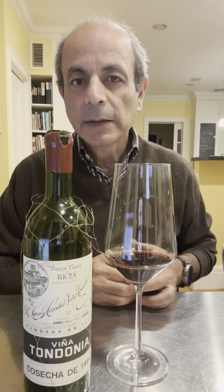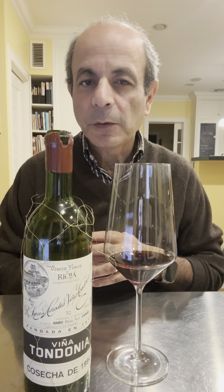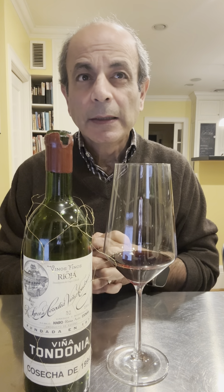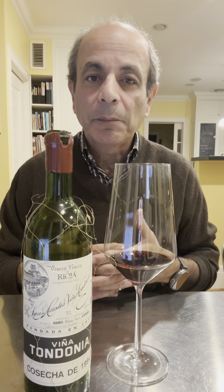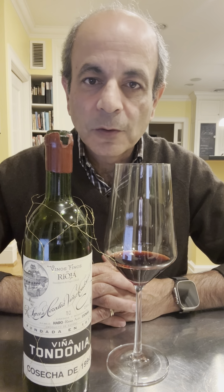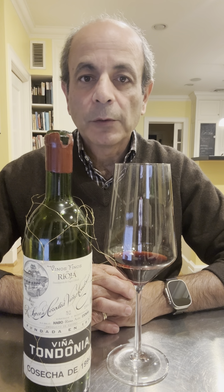There was a 1991, and I'm not sure if there was a '95. In the 2000s, I think there's 2001, 2007, maybe 2008, 2011 — there have been better years since then. But anyway, this is really the Grand Reserva, which is sort of the really top — if you want, the Grand Cru from the region and from Rioja.